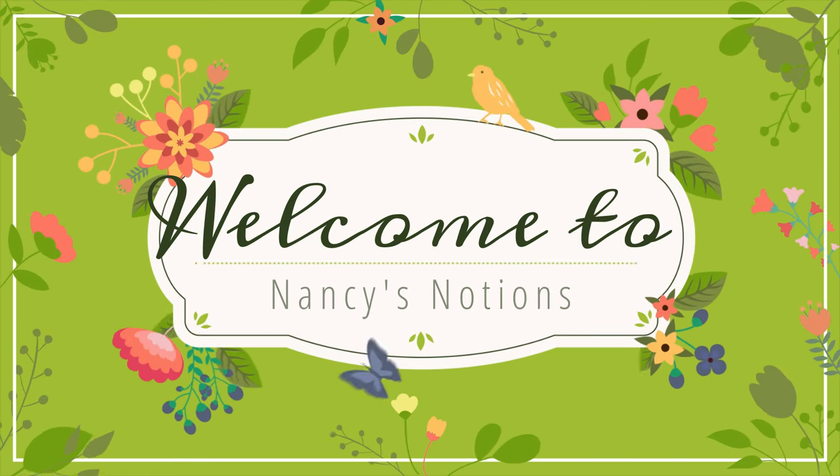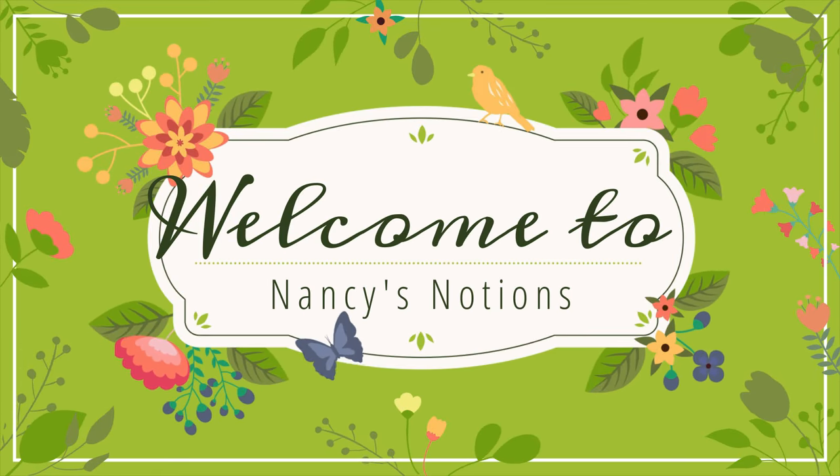Hello y'all, I'm Nancy of Nancy's Notions and welcome to my channel. I'm a part-time reseller of pre-loved items. I sell on eBay, Etsy, Mercari, and Poshmark. I hope you enjoy these videos where I show you what I bought, what I sold, and how much I sold it for. Thanks for watching.